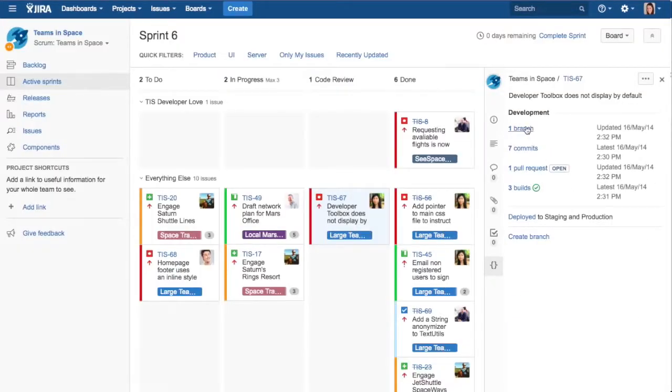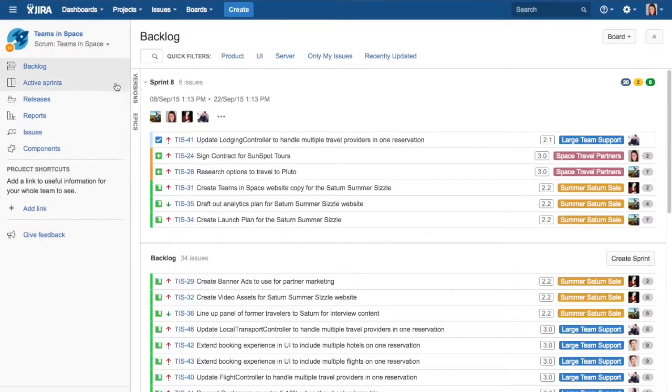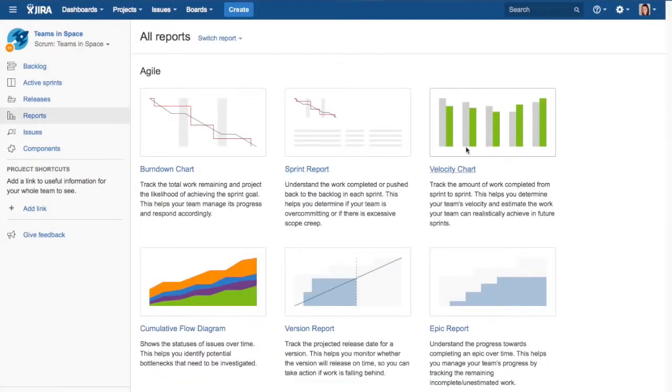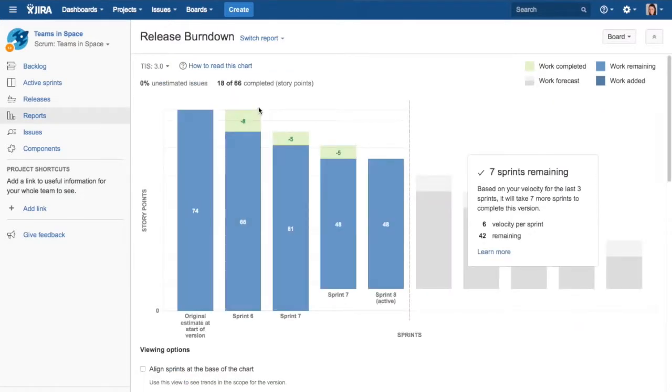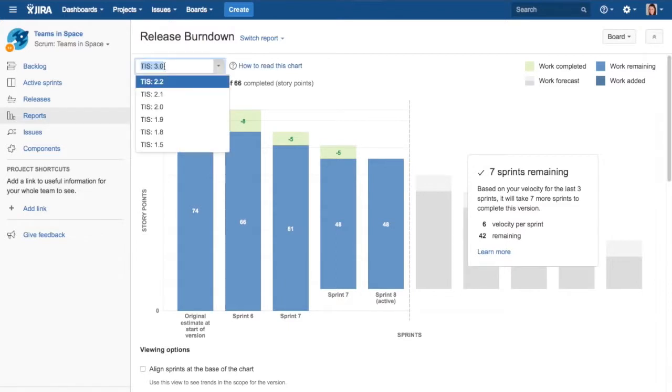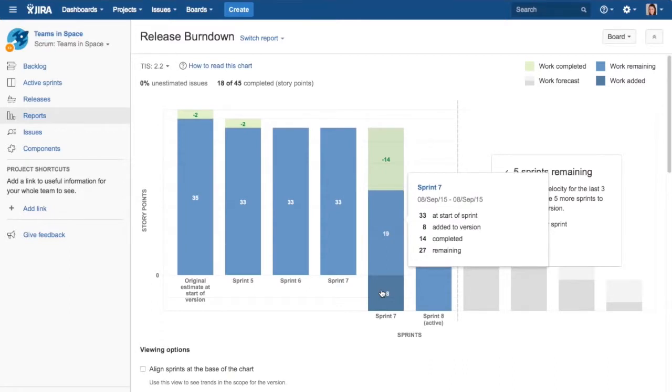When Jira Software is linked with the team's code repository, the entire team can get real-time information on what's happening in the code through the development panel on every ticket. The development panel shows the real-time status of commits, reviews, pull requests, build statuses, and other relevant deployment information. Once the team has determined a steady velocity, getting an idea of how long it will take to burn through the agreed-upon scope is easy. But Agile teams also need to respond to change, so Jira Software includes features that help team members deal with scope creep, even midway through a sprint or release. Scope creep is inevitable for any Agile team. Teams that release early and often get feedback from customers on what they've shipped — this feedback is valuable and many times needs to be incorporated into the team's sprint. This is where Jira Software's reports, like the release burndown chart, come in handy.